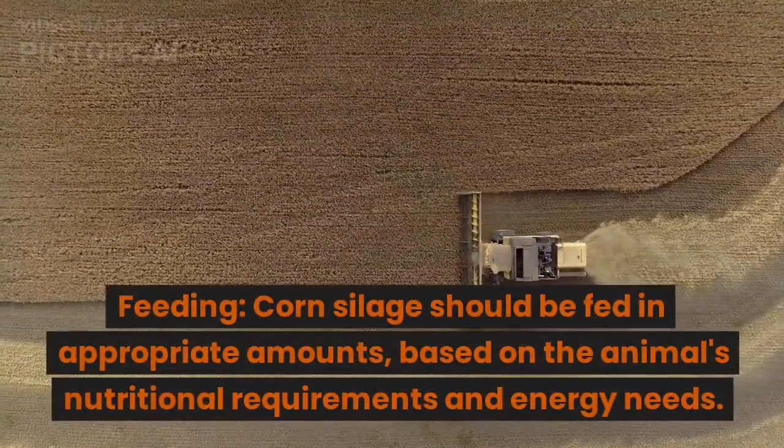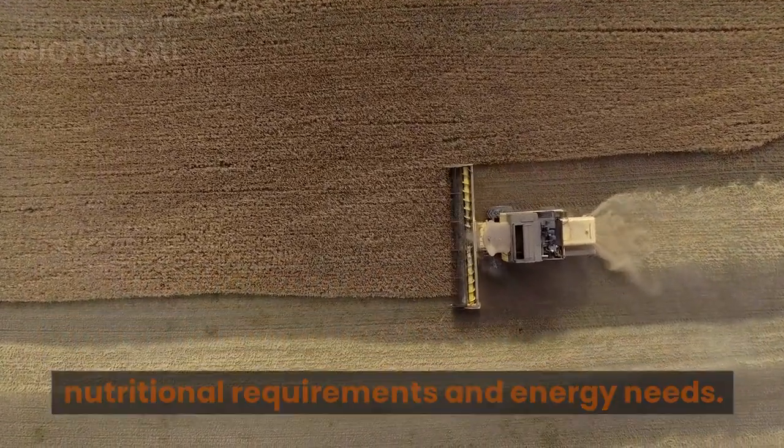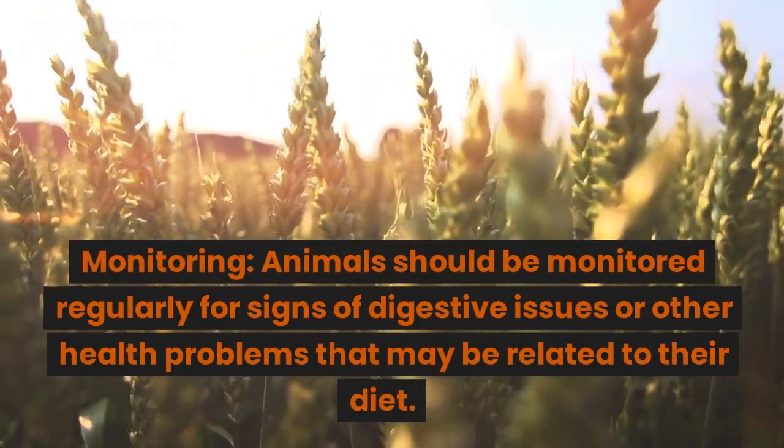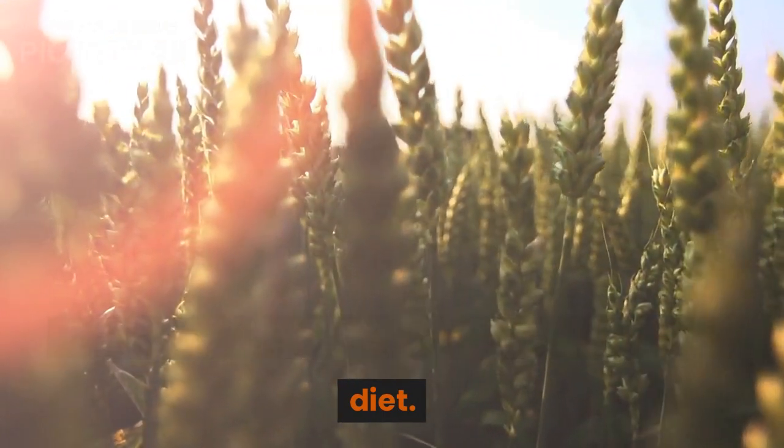Feeding: Corn silage should be fed in appropriate amounts, based on the animal's nutritional requirements and energy needs. Monitoring: Animals should be monitored regularly for signs of digestive issues or other health problems that may be related to their diet.